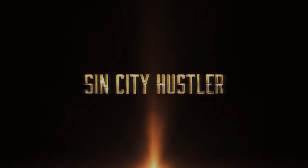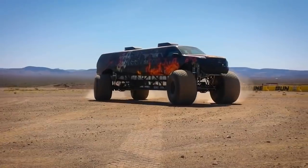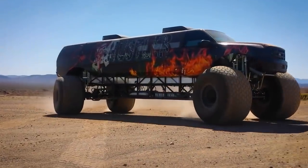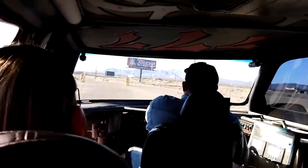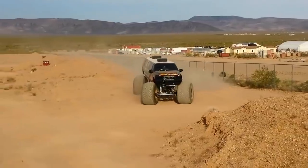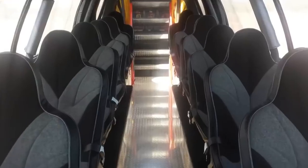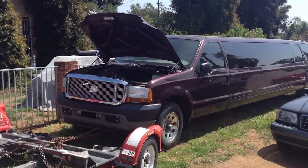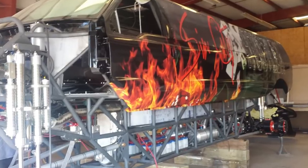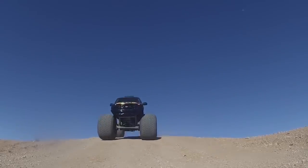If we want to return to the realm of world records, then we can take a look at the world's longest monster truck, called the Sin City Hustler. This monster truck was created by the Campbell family, a family of retired monster truck racers who wanted a big and powerful ride to call their own. Based on the body of a limo, the Sin City Hustler is 32 feet long, allowing it to hold up to 12 passengers at a time. This one-of-a-kind truck was homemade by Brad Campbell and one of his friends over the course of 15 months, and its size has not been seen in commercially made vehicles.